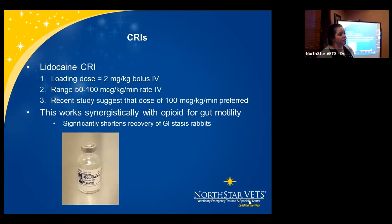One of the big CRIs we use in GI stasis management is lidocaine CRI. The loading dose is 2 mg/kg bolus IV. The rate ranges from 50 to 100 mcg/kg/minute IV. Recent studies show 100 mcg/minute is a more preferred dose, though I commonly use in between and adjust based on the patient. Studies have shown that buprenorphine alone versus buprenorphine plus lidocaine in GI stasis shows that rabbits with lidocaine recovered a lot faster.